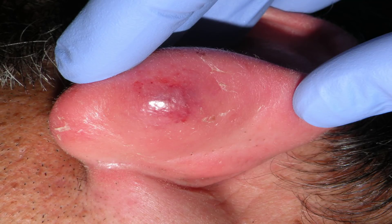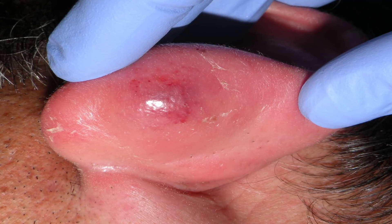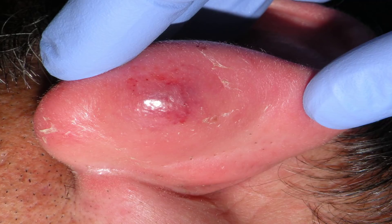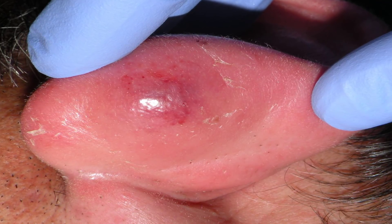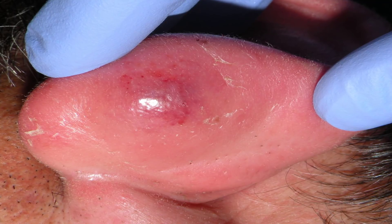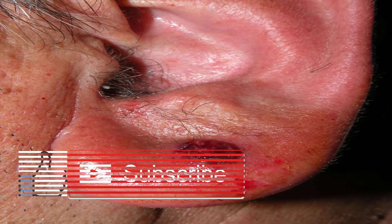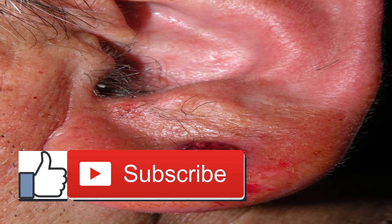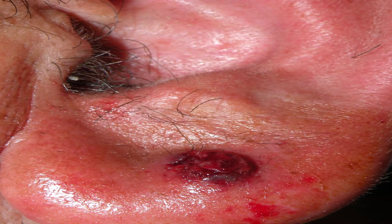Several scientists have looked at the potential connection between earlobe creases and CAD. Some studies have shown a correlation while others have not. A study of 340 patients published in 1982 found an earlobe crease to be a sign associated with aging and CAD. The crease suggested the presence of a more severe form of heart disease in people who were showing symptoms. The researchers wrote that the earlobe crease may identify a subset of patients prone to early aging and to the early development of coronary artery disease, whose prognosis might be improved by early preventative measures.